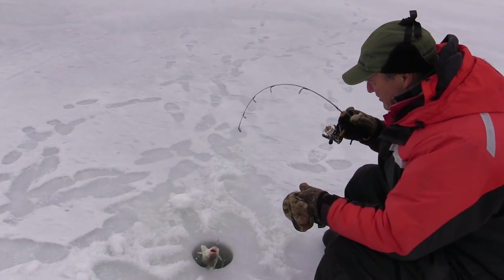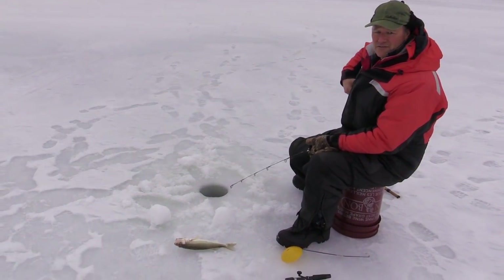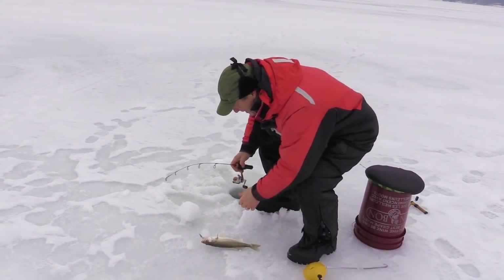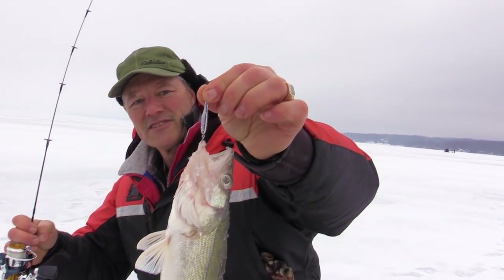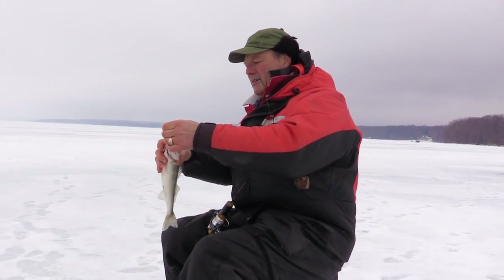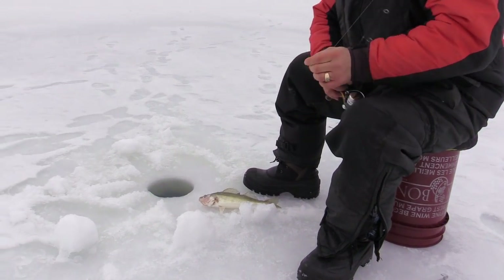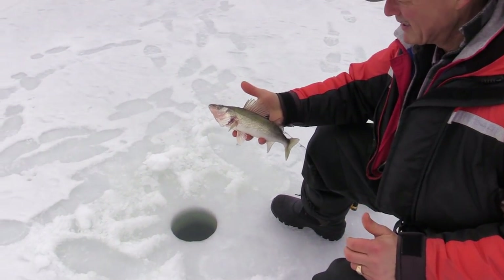Oh, there we go — we got our first walleye folks! I was just about to say we've been reeling in a lot of small perch and little whitefish, and I missed a big walleye earlier. There's a nice little walleye right there — my first Chautauqua Lake walleye. I don't know if he'll measure; they've got to be 15 inches. He looks to be about 12 or 13 inches. I'm going to snap a quick photo and get him right back in the water.